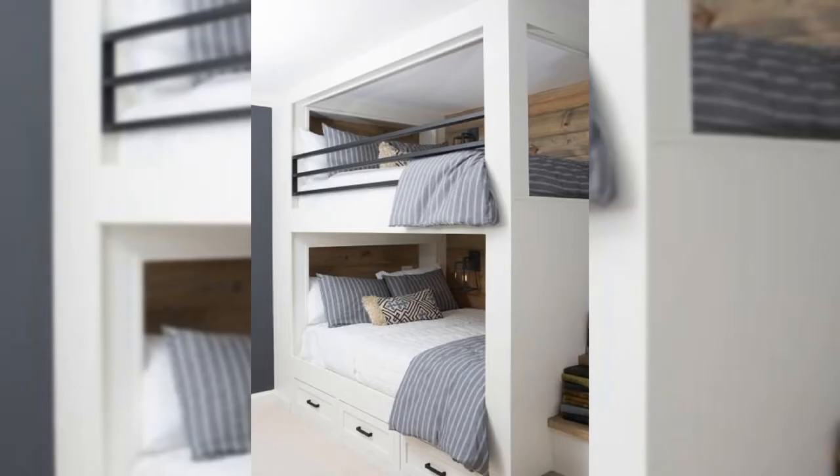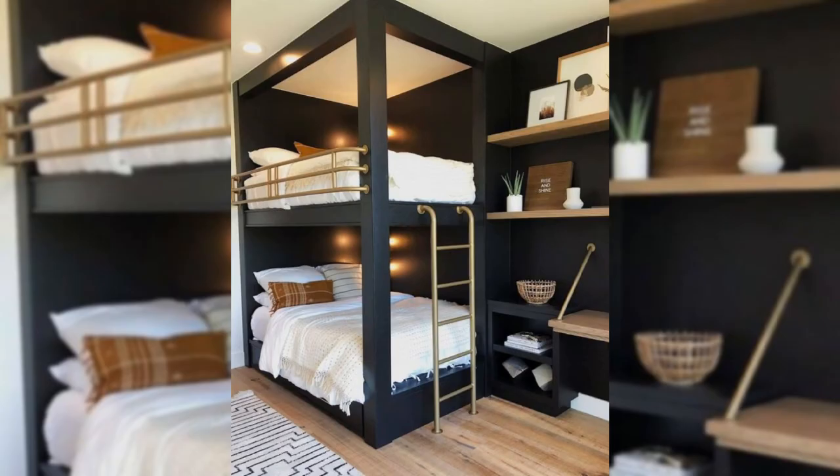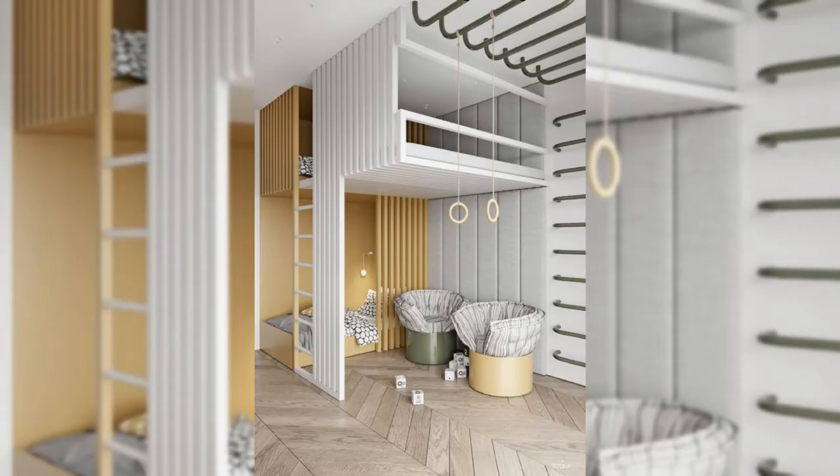6. Float Your Furniture. Instead of oversized furniture, opt for minimalist, low-to-the-ground beds and nightstands that are built into the wall for a sleek floating effect. Not only will your room look less cluttered, but it's also a lifesaver if you have a small bedroom.